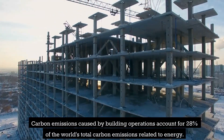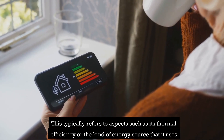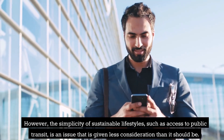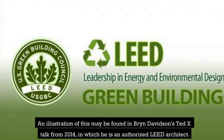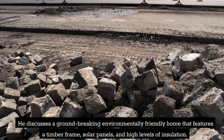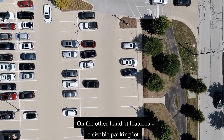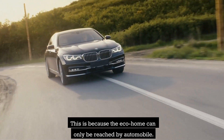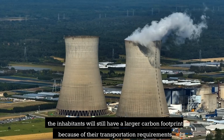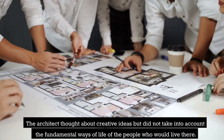Carbon emissions caused by building operations account for 28% of the world's total carbon emissions related to energy. This typically refers to aspects such as thermal efficiency or the kind of energy source used. However, the simplicity of sustainable lifestyles, such as access to public transit, is an issue that is given less consideration than it should be. An illustration of this may be found in Bryn Davidson's TEDx talk from 2014, in which he discusses a ground-breaking environmentally friendly home featuring a timber frame, solar panels, and high levels of insulation. On the other hand, it features a sizable parking lot because the eco-home can only be reached by automobile. Even though advanced technology was implemented to create a sustainable design, the inhabitants will still have a larger carbon footprint because of their transportation requirements. The architect thought about creative ideas but did not take into account the fundamental ways of life of the people who would live there.